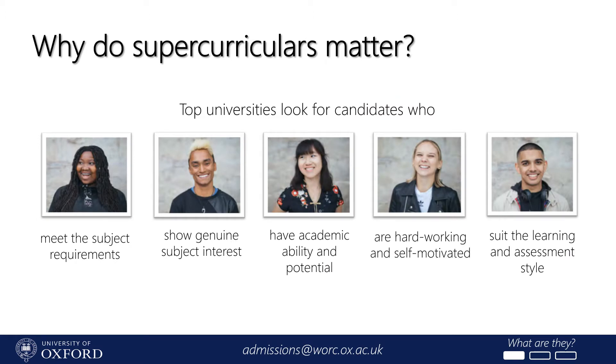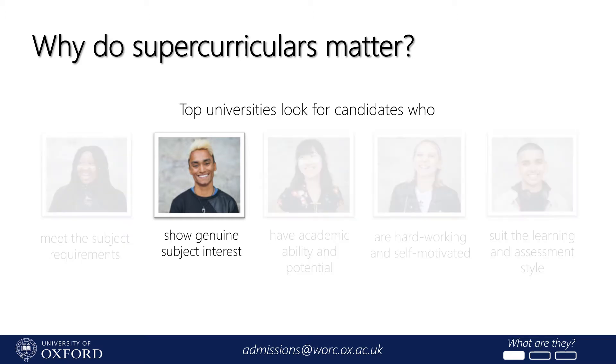So why do supercurriculars matter? The most obvious answer is that they're an enjoyable challenge. If you'd like to study a subject at university, you're probably already engaging with it outside of regular schoolwork because you're interested in it. From the perspective of a university, they can also help potential students meet a lot of the criteria we're looking for. At Oxford we look for students who meet the subject requirements for their course — things like the grades you need at A-level — but we also look for a range of other qualities. Using well-chosen supercurriculars in your application proves that you're really interested in your course, interested enough to pursue it outside of school hours, and can help you make sure the subject is actually right for you.